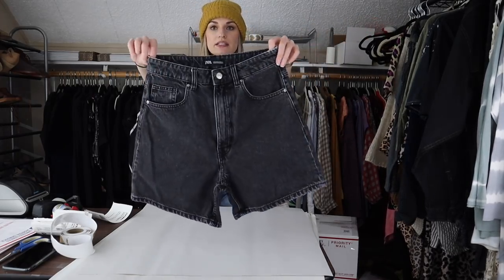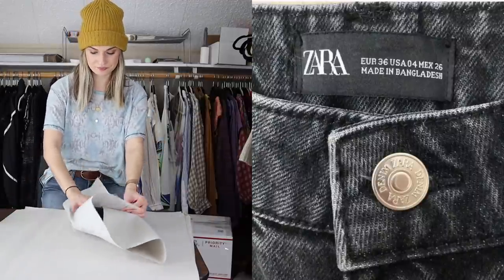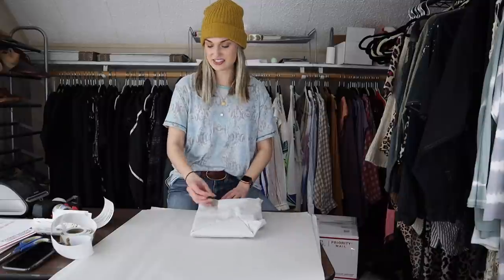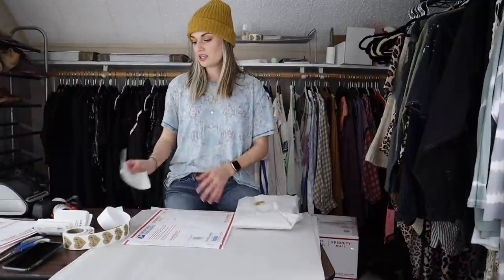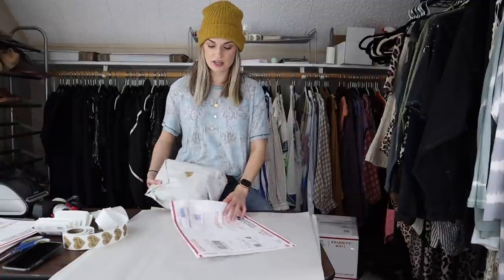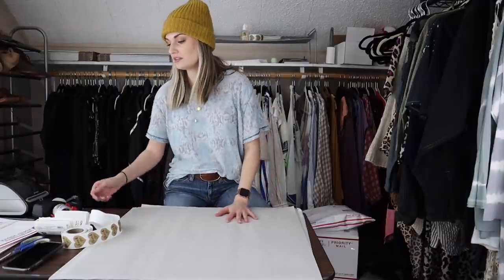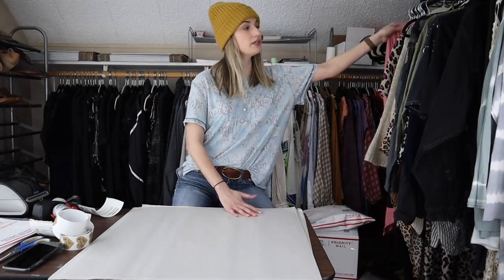I grabbed these Zara shorts from the bins mainly because they were extremely high-waisted and have the newer Zara tag, which sells great for me. I added the keywords both mom and dad shorts because I didn't know which style we were going for. Even if you're not sure which keyword is correct, just add them all — that's what I do. You never know what someone is searching for, and there's no keyword police on Poshmark. Just don't purposefully mistag brands.